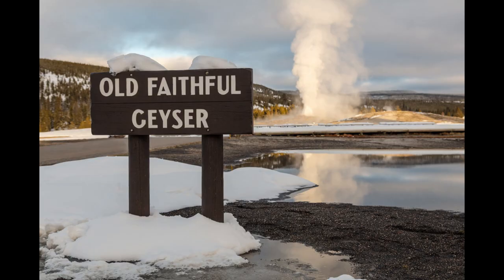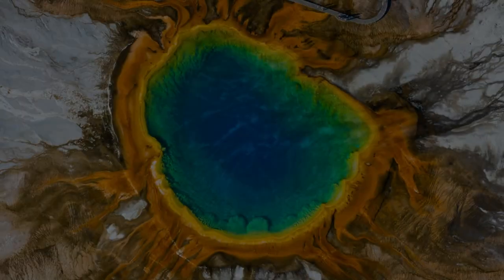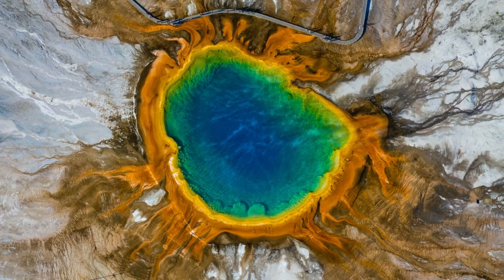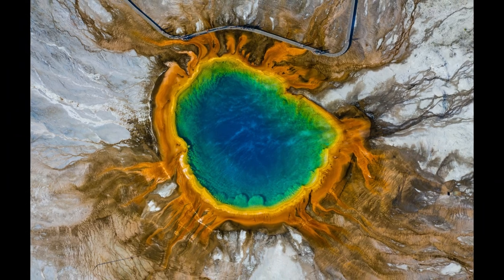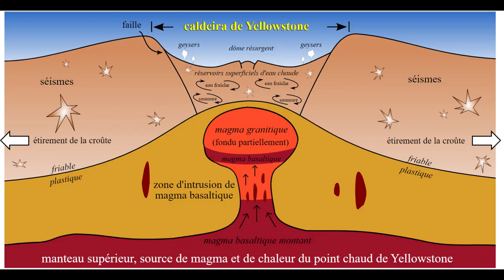One of the most famous of these features is Old Faithful, a geyser that erupts on a predictable schedule, drawing thousands of visitors each year. Another notable feature is the Yellowstone Caldera, a massive volcanic crater that was formed by a catastrophic eruption over 600,000 years ago. The caldera is still active and contains a supervolcano that could potentially cause catastrophic damage if it were to erupt. However, experts believe that the likelihood of this happening anytime soon is extremely remote.